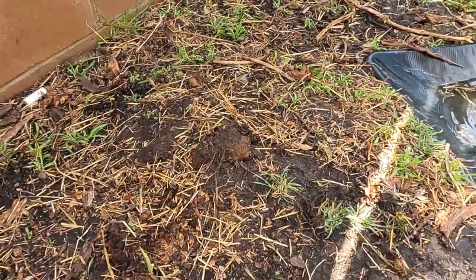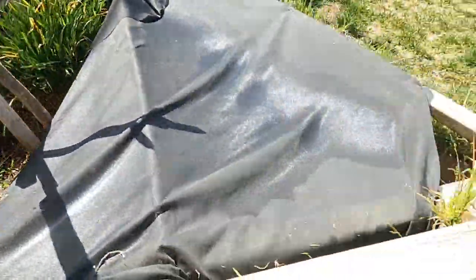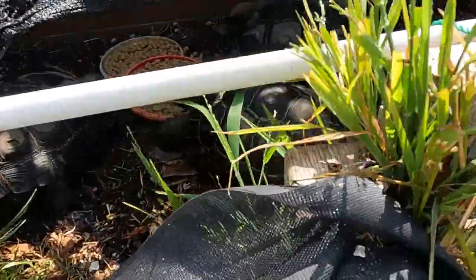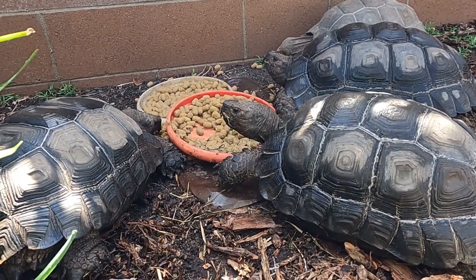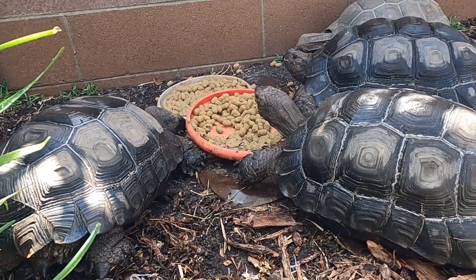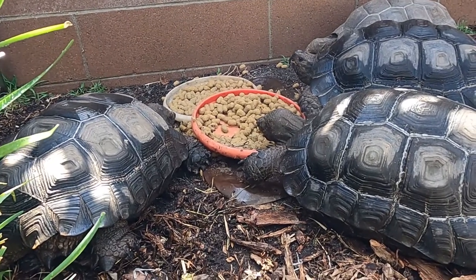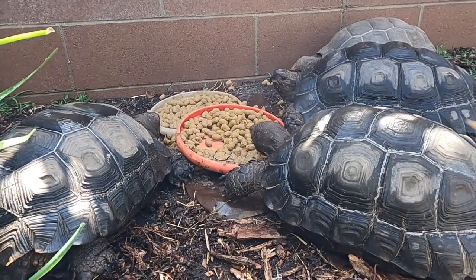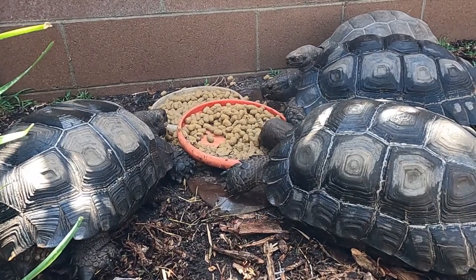The other half of the mountain tortoise enclosure — you can see it's not really growing back because the mountain tortoises don't let it. Here are some of the mountain tortoises. You can see them eating. Those pellets are Missouri Tortoise Diet. I just like to feed that about once or twice a week. Right now I have no vegetables and my car is in the shop, so I just fed them the Missouri Tortoise Diet. They seem to be enjoying it — they love this stuff.